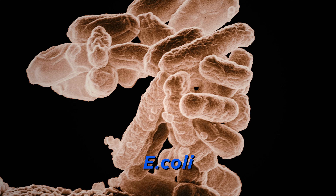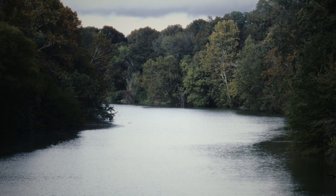We utilize the EPA approved IDEX system, which allows us to determine the E. coli amount down to the decimal point.